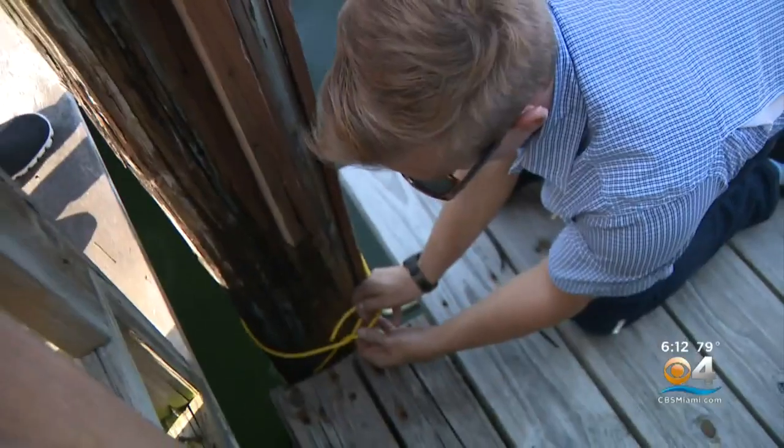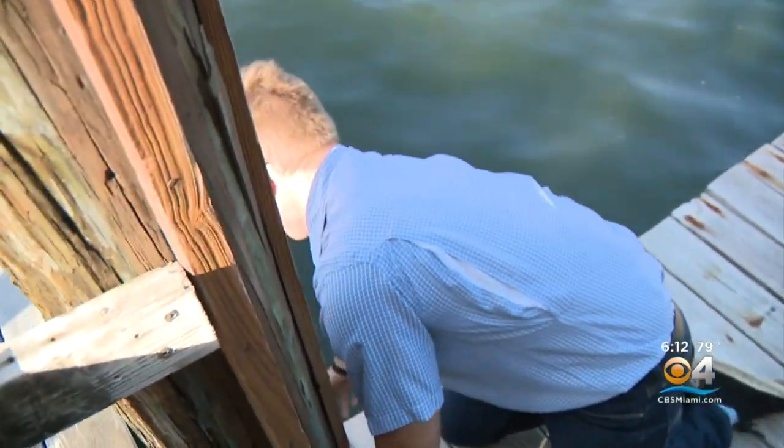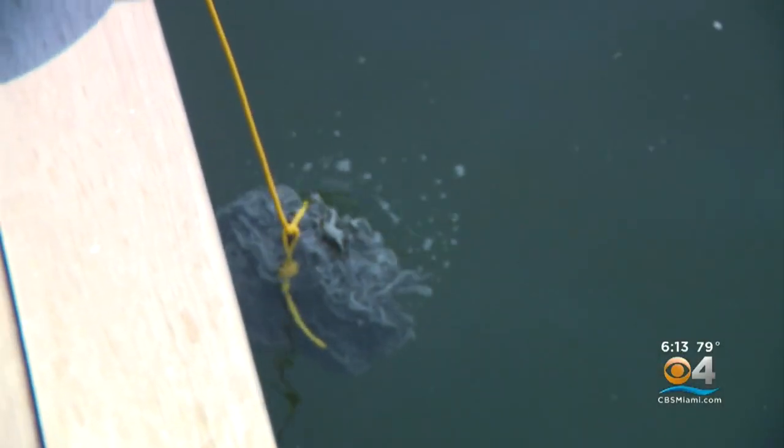Welcome back. Oysters are one of nature's most effective water filtration systems, and tonight a group of conservationists is hoping they will help in the ongoing cleanup of Fort Lauderdale's polluted waters. CBS 4's Ted Scouten explains. An oyster catcher is going into the water in Fort Lauderdale as part of a pilot program that aims to help naturally filter polluted waterways.